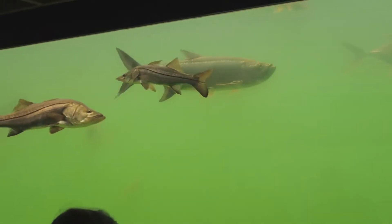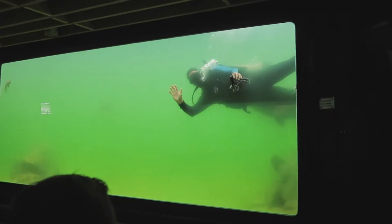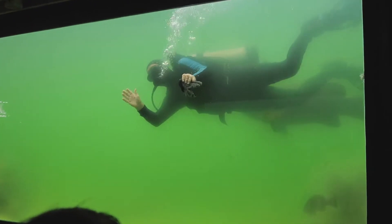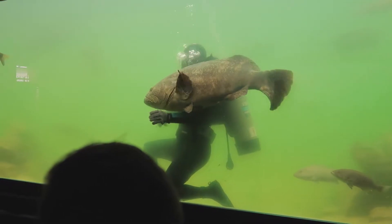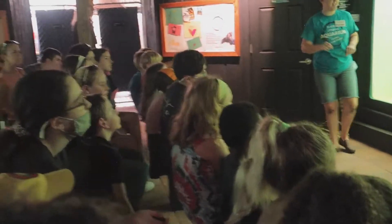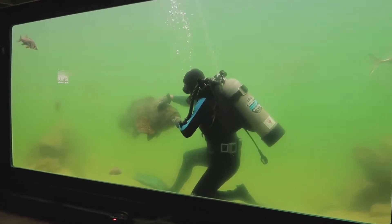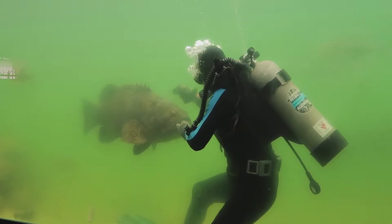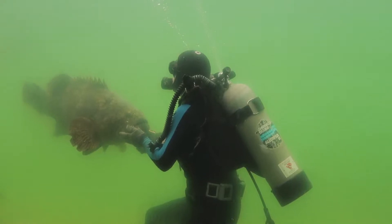This was a really cool show where a scuba diver — and in today's show it was actually the owner of the aquarium — jumped down into the tank to feed this Goliath grouper. We learned that Goliath groupers are able to be trained to recognize their owners, and as you can see, this grouper allows the diver to pet him and feed him.